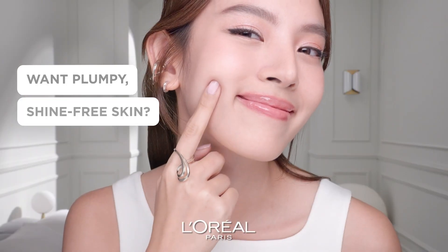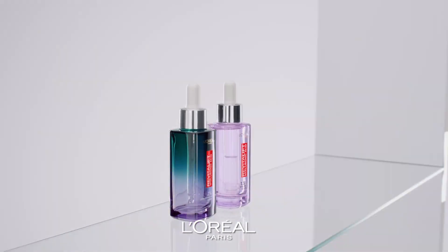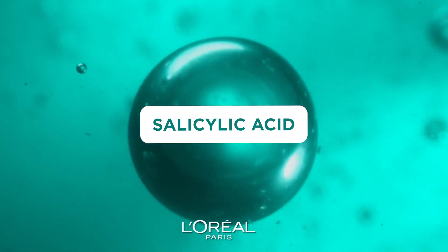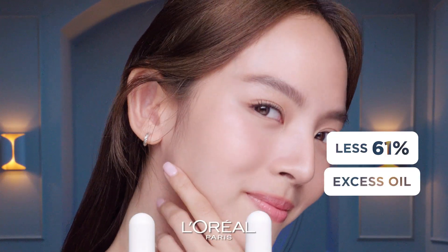Want plumpy, shine-free skin? New L'Oreal Paris Hyaluronic Acid Duo Serum. Every night, use Oil Control Night Serum with Salicylic Acid and Hyaluronic Acid for 61% less oil.